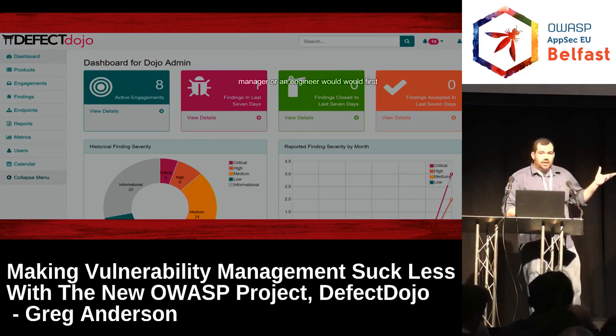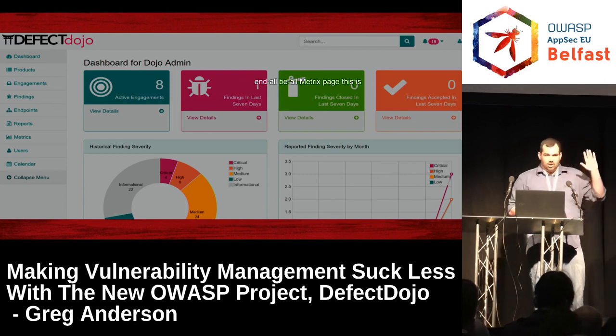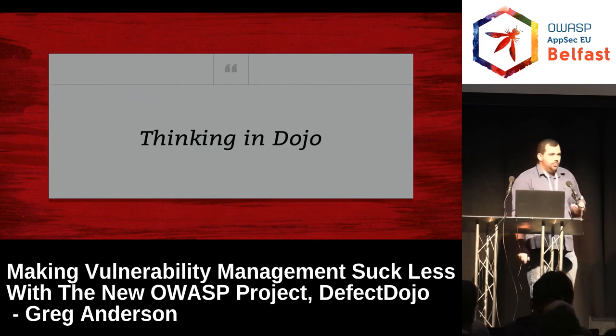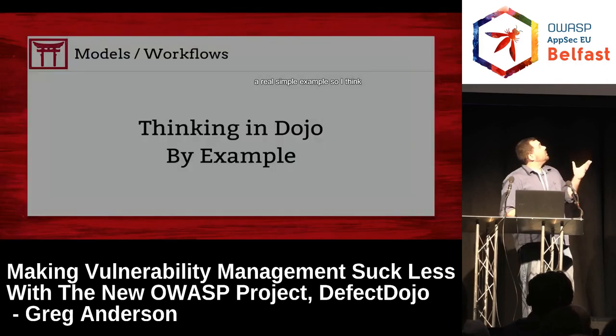This is the dashboard that a manager or an engineer would first see when they log in. This is not the end-all be-all metrics page — it's simply to give folks a view of what their week is looking like, what they have going on, and what they've done. To explain the model and workflow, I want to give a simple example.